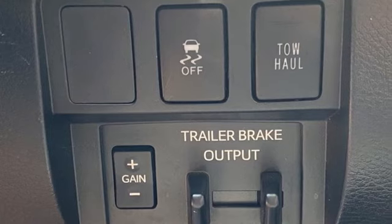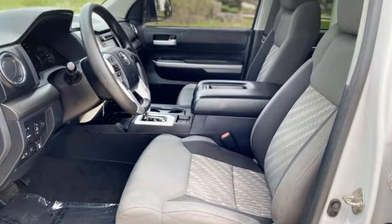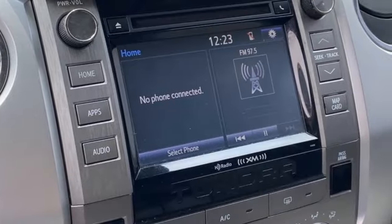It boasts an impressive list of features like these: automatic transmission, four-wheel drive, trailer brake controller, and Bluetooth streaming audio.